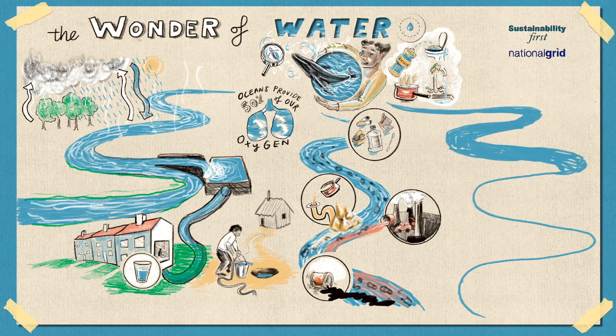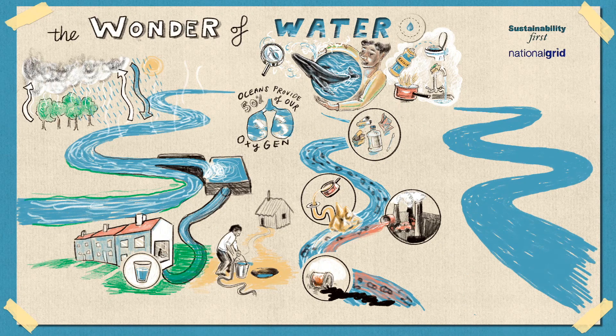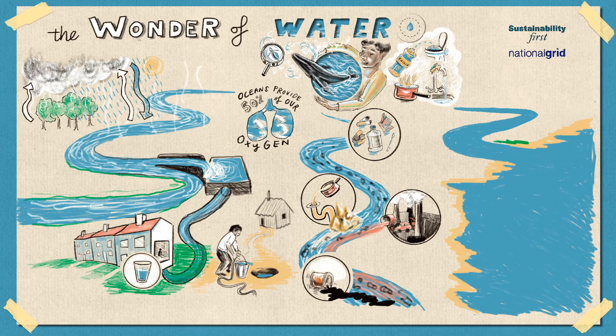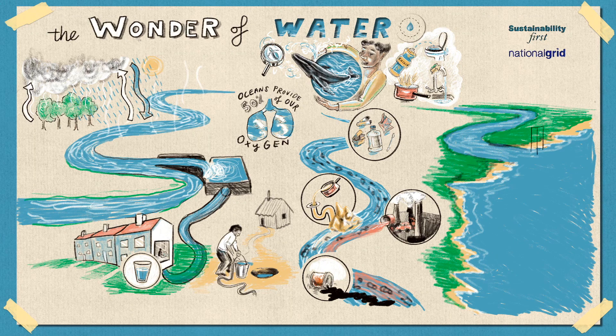Our use of oil and gas affects oceans in another way. When we use oil and gas, we release greenhouse gases into the atmosphere. Too many greenhouse gases contributes to the warming of our planet, which impacts people, plants, animals, and all ecosystems. Ocean ecosystems, for example, are affected by warming temperatures. When the Earth's temperature increases, it means oceans are getting warmer. When ocean water gets warmer, oceans expand and they can flood cities and villages on the coasts.